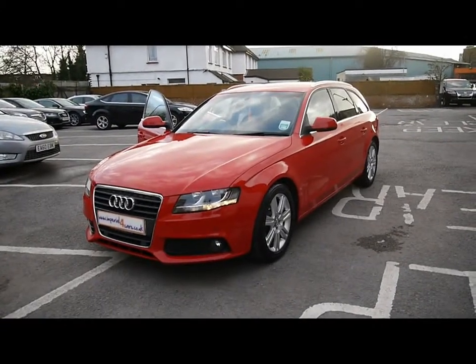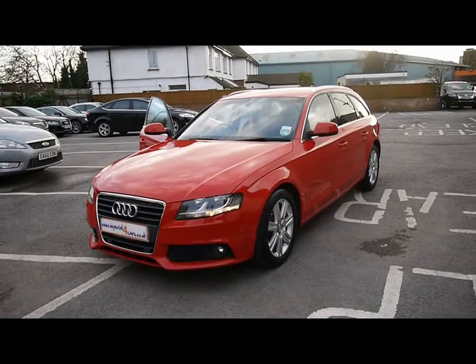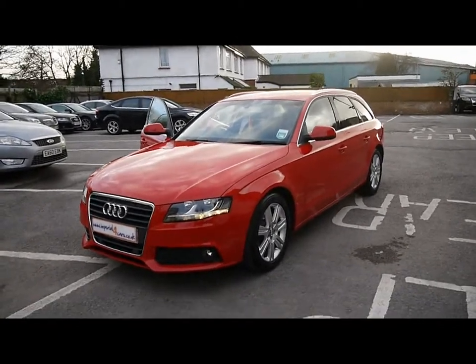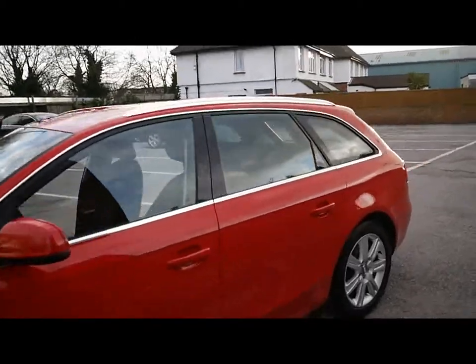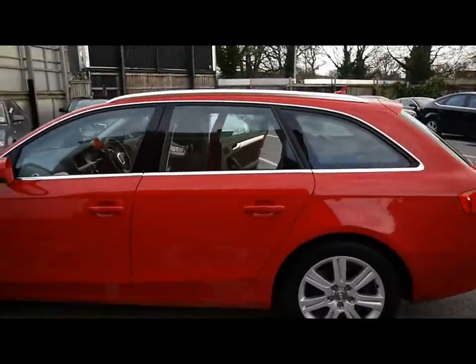Welcome to Imperial Cars. We have a 2011 Audi A4 Avant SE 2.0L TDI. Let's go for a quick tour around the car to highlight some features and to give you a good idea of the condition as well.